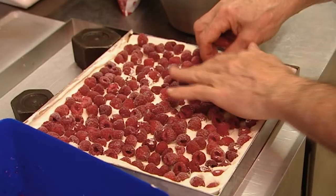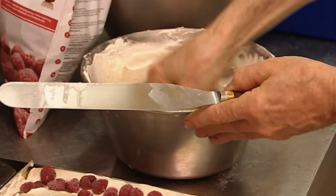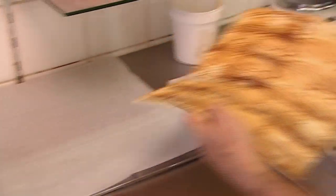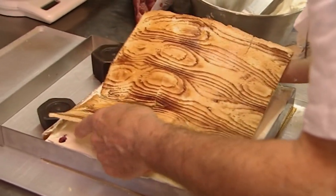It's followed by a layer of raspberries, yet more cream mixture and then finally the lid we saw being decorated earlier.